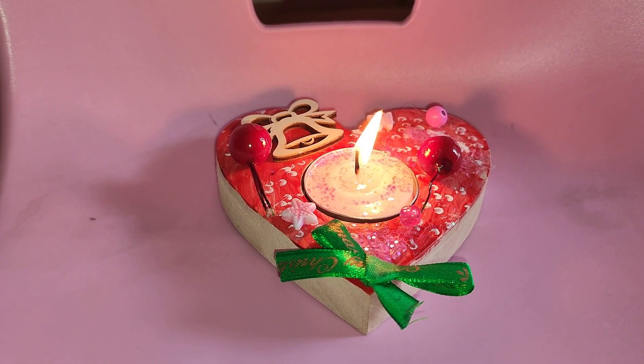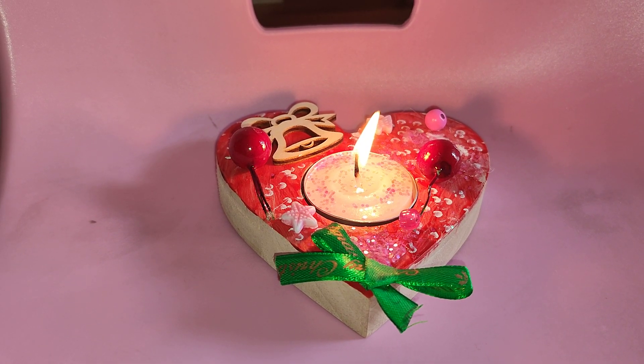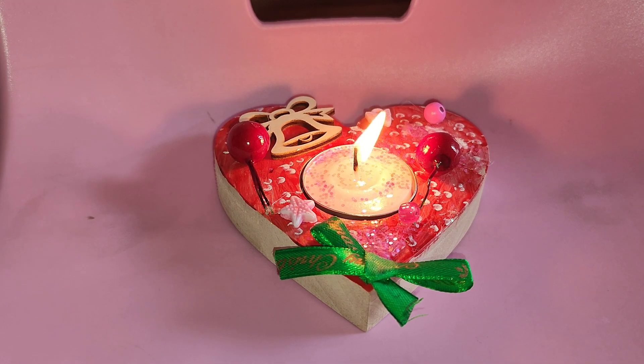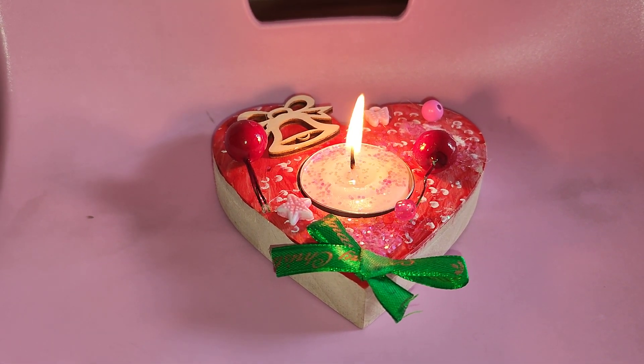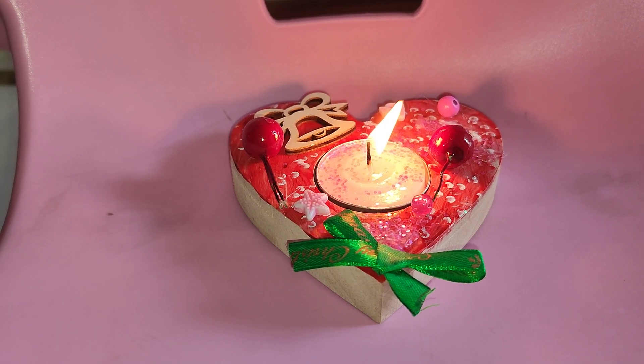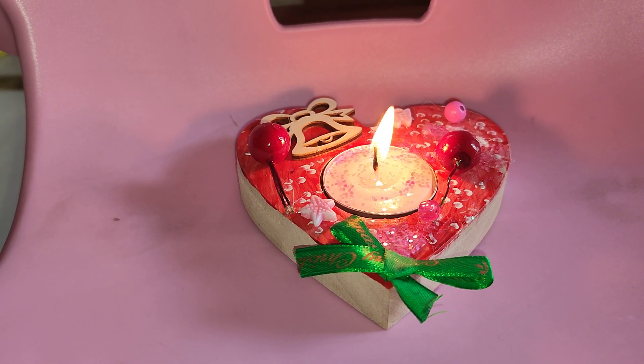My favorite color is red and pink, but I don't have pink, so I use red. I will roll up this. This is so pretty.